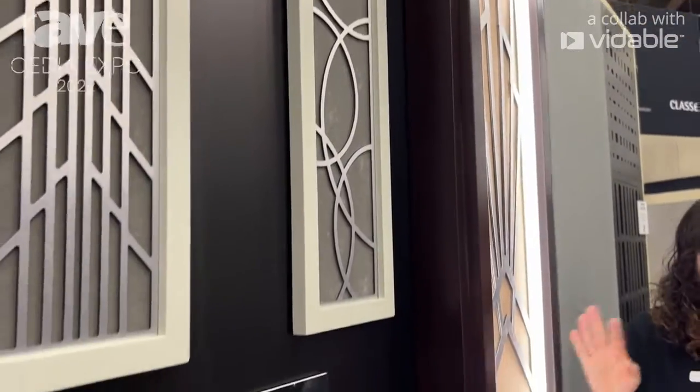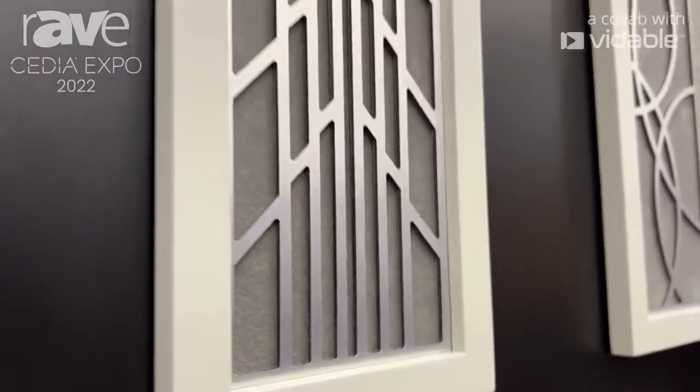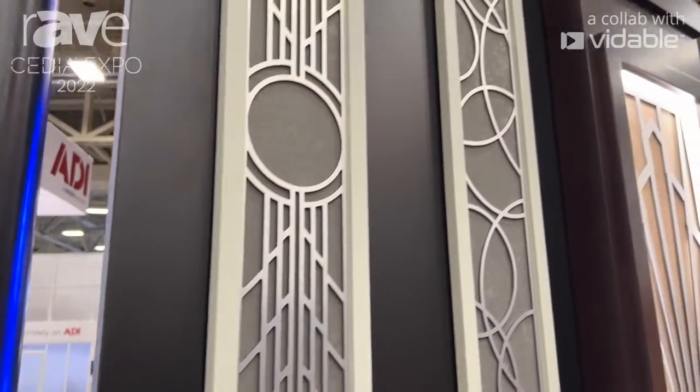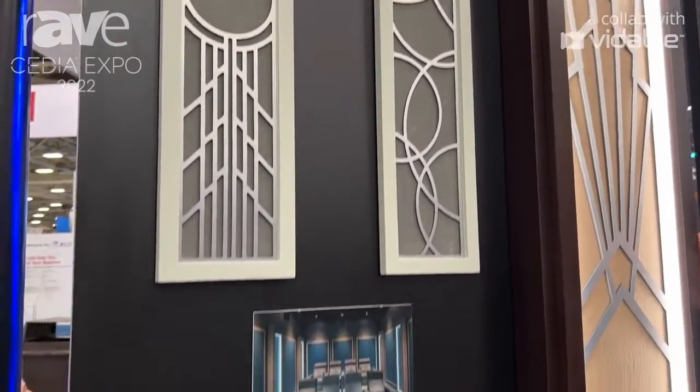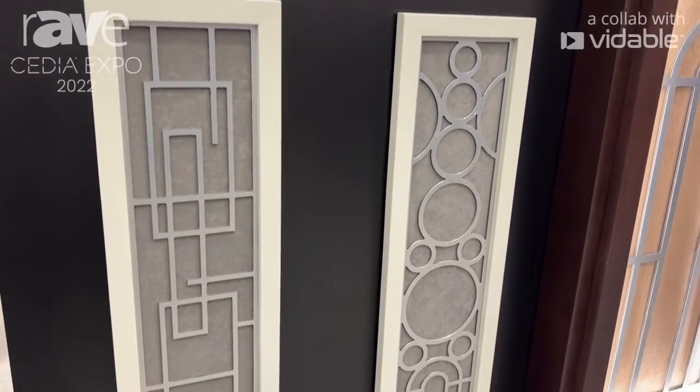The grills are removable, so they are fully ready for in-wall speaker integration. And with the system here, it's actually pretty easy to install. It's meant to go on a painted drywall room, essentially out of the box onto the wall.